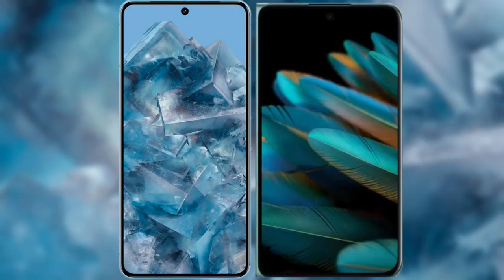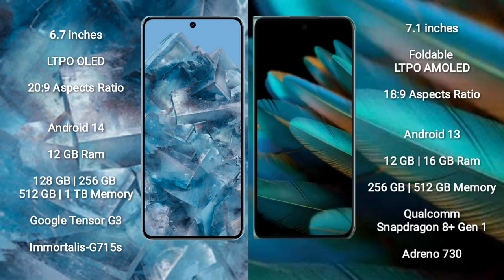I will compare the new Google Pixel 8 Pro with Oppo Find N2. Google Pixel 8 Pro comes with a 6.7-inch LTPO OLED display. Oppo Find N2 comes with a 7.1-inch foldable LTPO AMOLED display.